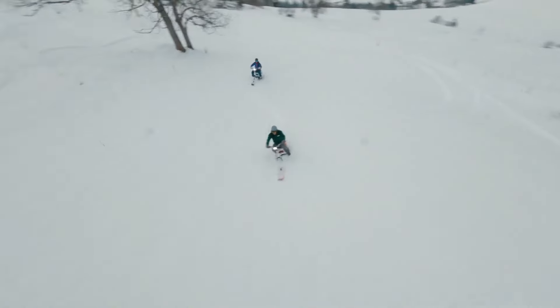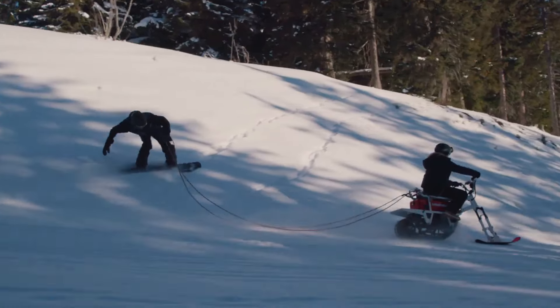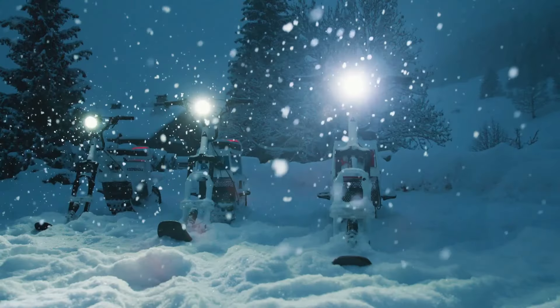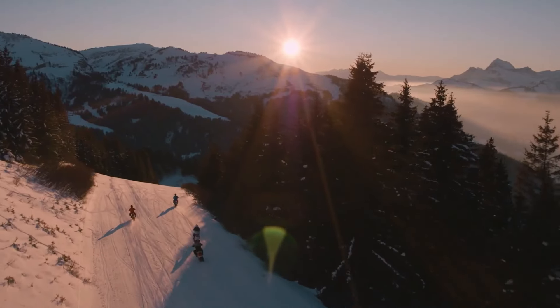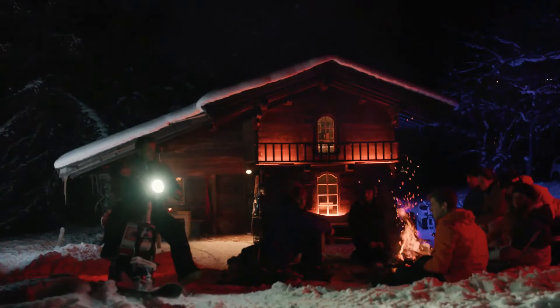Its electric motor ensures silent operation, enhancing the experience of being immersed in nature. The bike is also easy to handle and requires minimal maintenance compared to gas-powered alternatives. Prices start around $8,900, making Moon Bikes an exciting, sustainable option for those who love exploring snowy terrain in an innovative way.